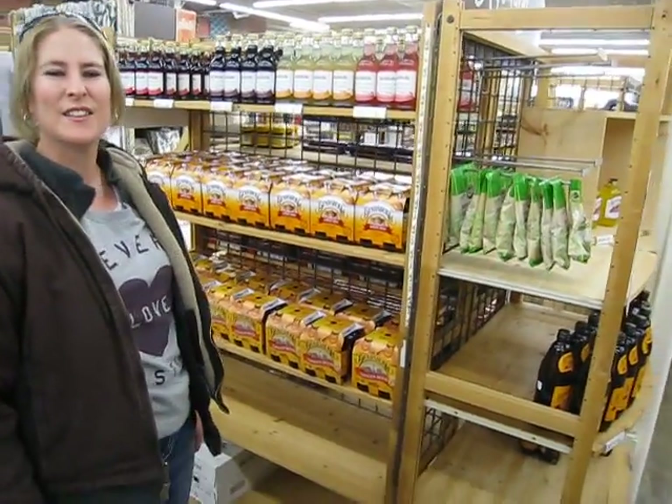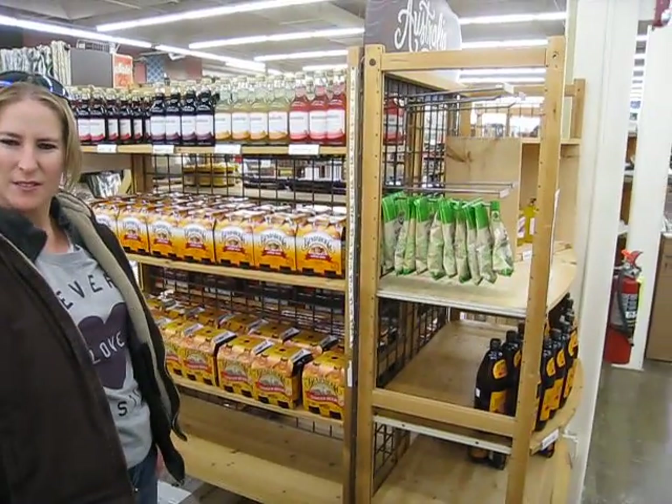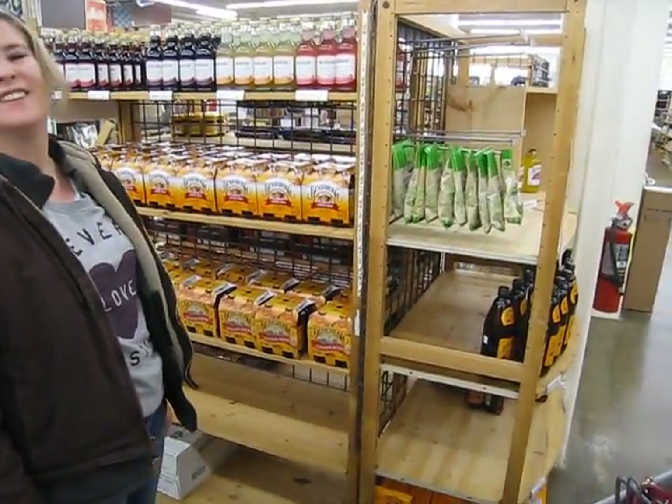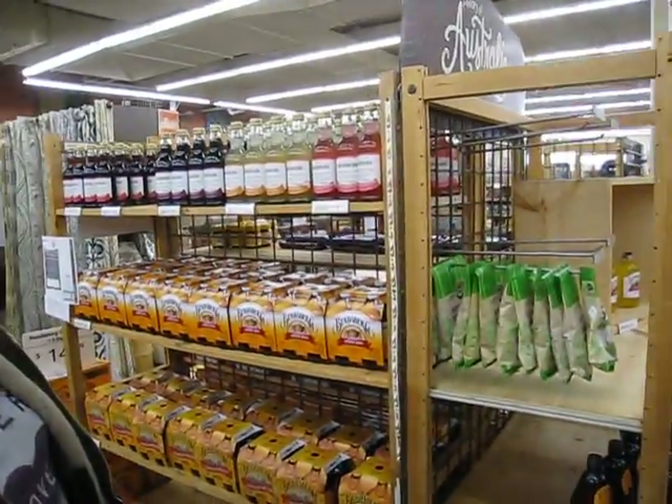All right, here we are at World Market in Lawrence, Kansas. It is now February 23rd, 2016. We found this awesome Aussie display here with Bundaberg Ginger Beer — the holy grail, Bundaberg Ginger Beer. And you can see our cart is loaded. We're making the trip count.